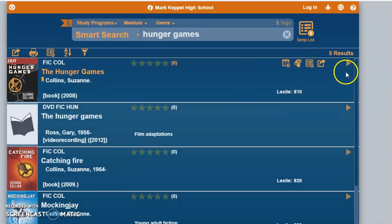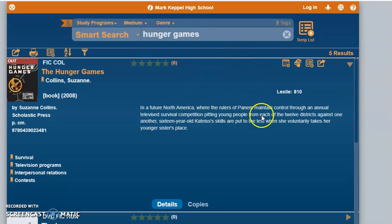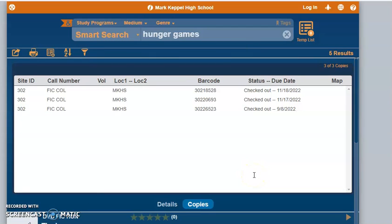Once you find the titles that you're interested in, you can click on the arrow button for more information. To see if the library has titles in stock, go ahead and click the copies button.